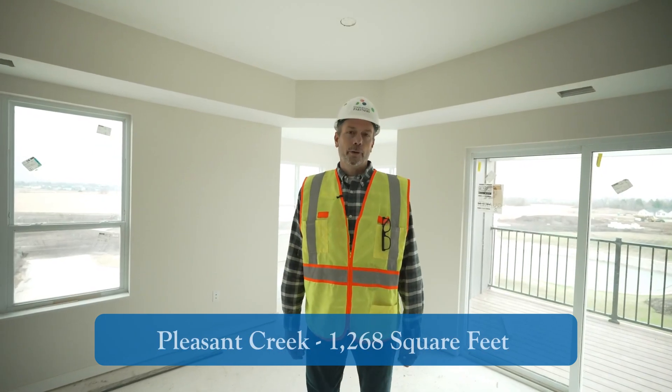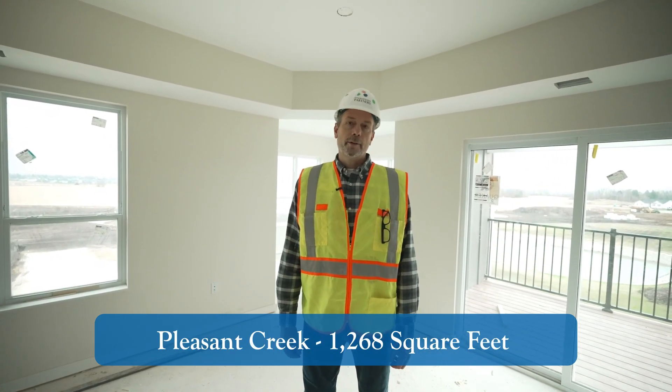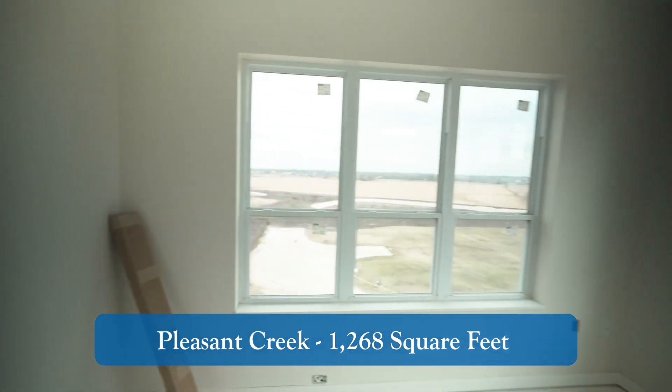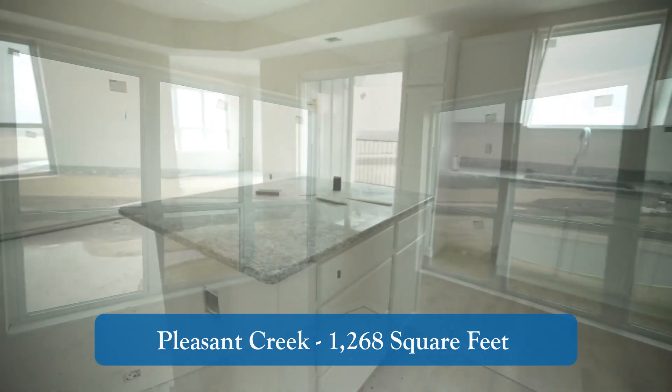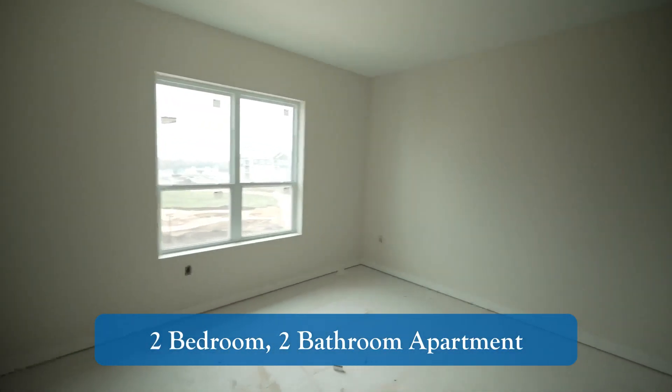We're still on the fourth floor in the building that's furthest along. We're in a twelve hundred and sixty-eight square foot Pleasant Creek apartment. This is a two-bedroom, two-bathroom sunroom unit.